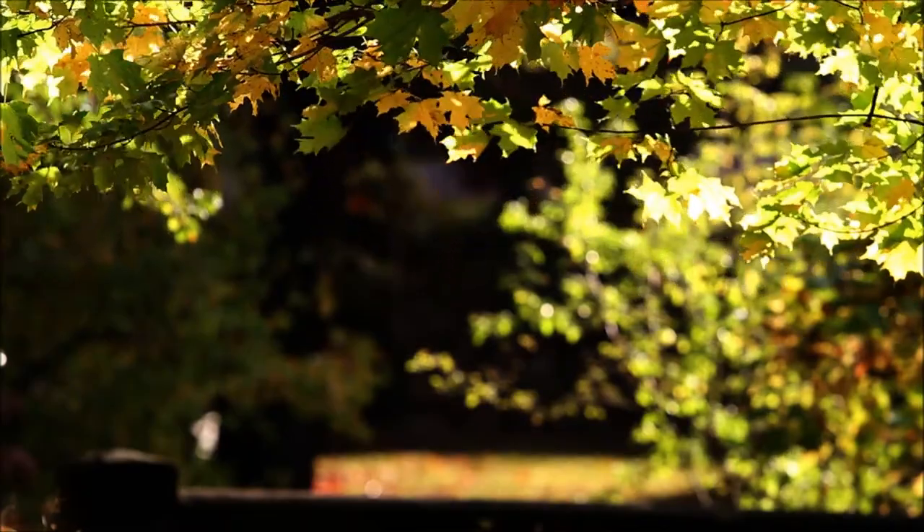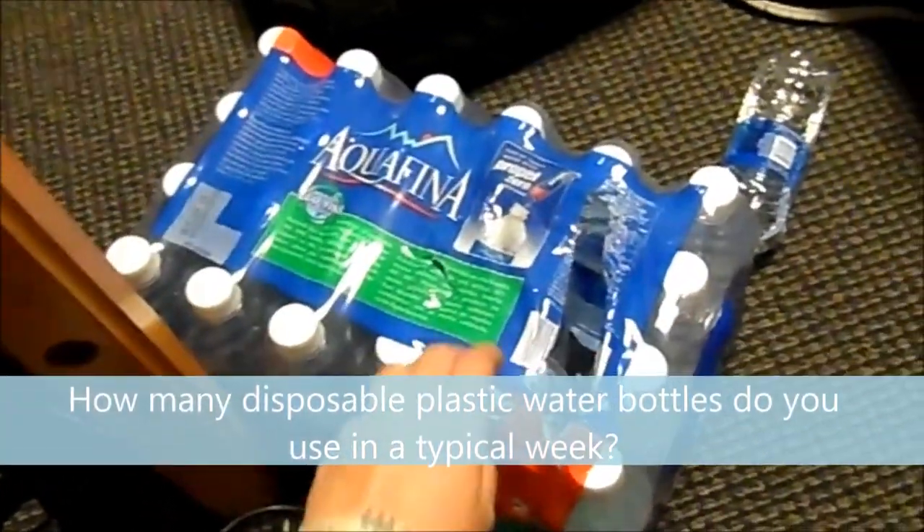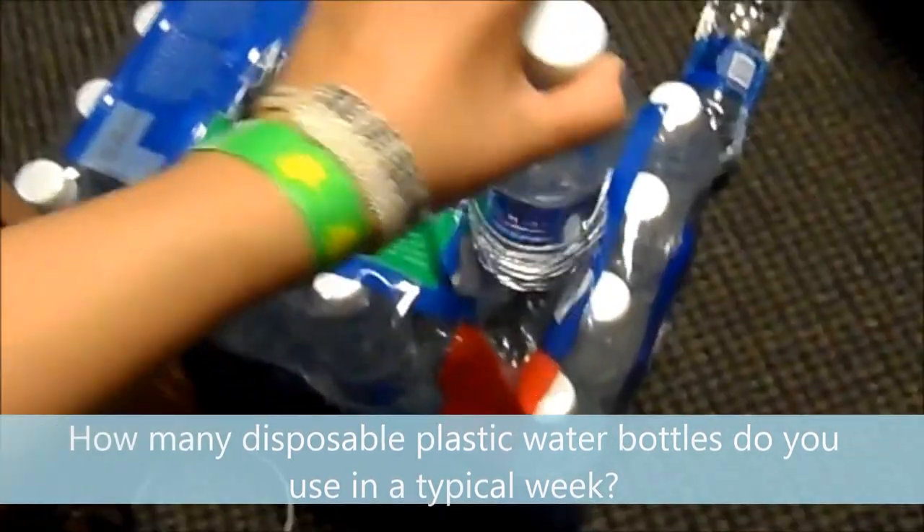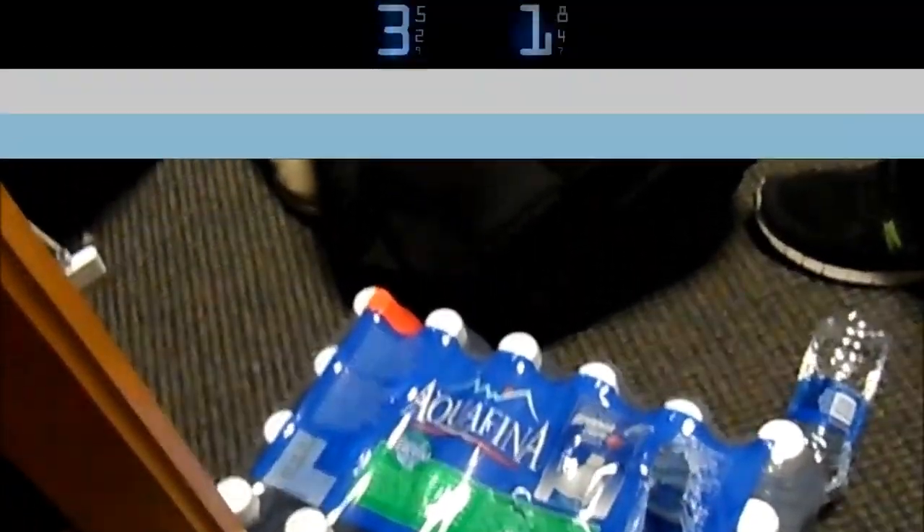In a voluntary online survey, we asked Stanford undergrads this question: how many disposable plastic water bottles do you use in a typical week? As the 195 survey responses rolled in over the next two weeks, the answer became clear.